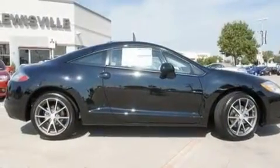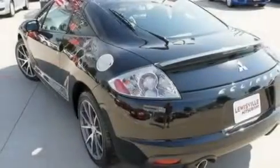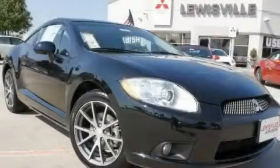Additional features include an engine immobilizer theft deterrent system, a low tire pressure indicator, a keyless entry system, and alloy wheels. Contact us today to arrange your test drive.